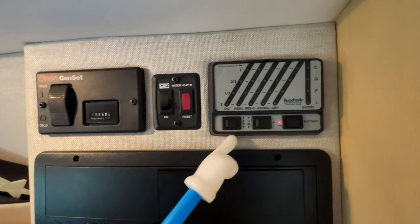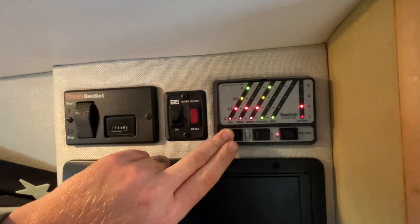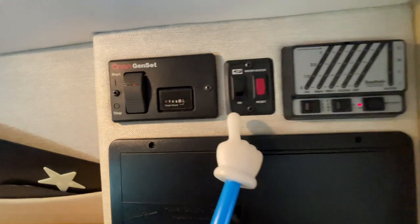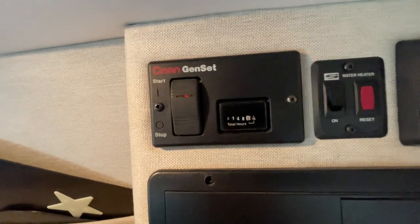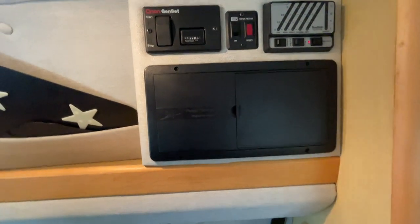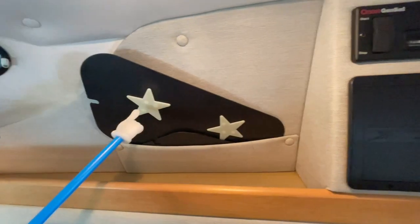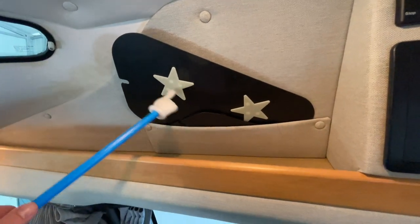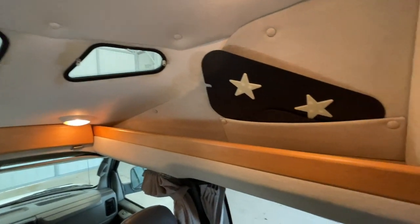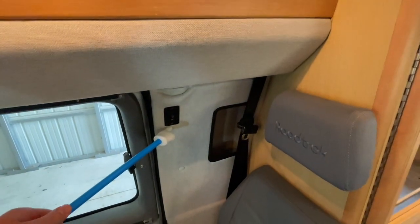We have our control center here. This one here is our levels test button — if we push that, it's going to give us roughly how much is in each one of our tanks. Our water pump switch and then our battery disconnect switch. You have the switch to turn on our water heater and the remote start for our Onan 2800 generator, which is showing 148 hours. This here is our fuse panel as well as our circuit breakers — 110 circuit breakers and 12-volt fuses. These are the covers that go over our little triangular-shaped windows in the front of the coach. The switch here is for the outside porch light.